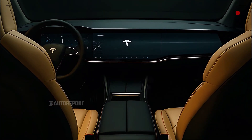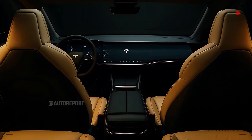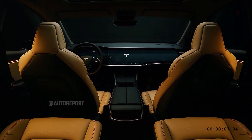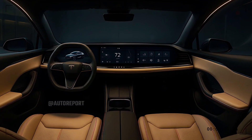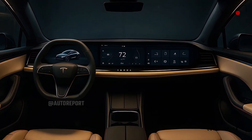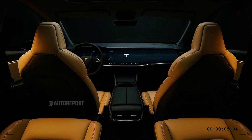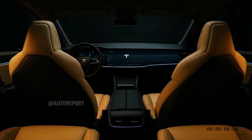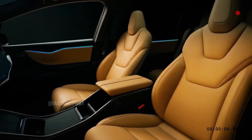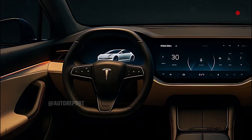The Model X interior is where Tesla's vision of future luxury becomes a tactile reality. Minimalism defines the cabin, but it never feels cold or austere — this is a place of comfort, innovation, and calm. The dashboard is dominated by a vast, ultra-high-definition touchscreen stretching nearly the full width of the cabin, replacing the clutter of traditional buttons with a streamlined, intuitive interface. Everything you need is at your fingertips, from navigation to climate, entertainment, and the full suite of Tesla's software features, all rendered with remarkable clarity and responsiveness. The steering wheel, now more ergonomic and tactile, builds upon Tesla's previous yoke design, featuring precision controls and subtle haptic feedback that keep your hands connected to the drive.